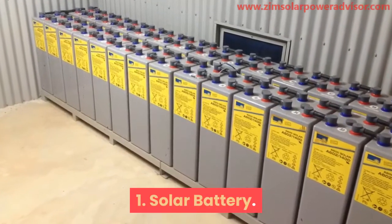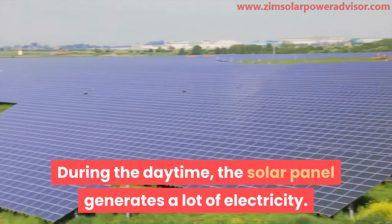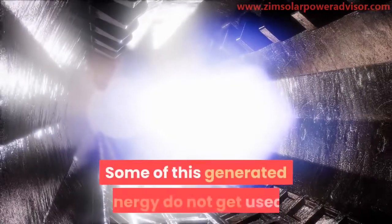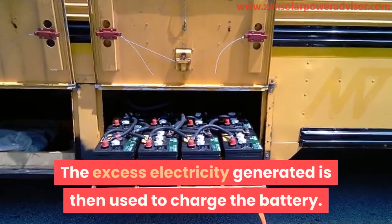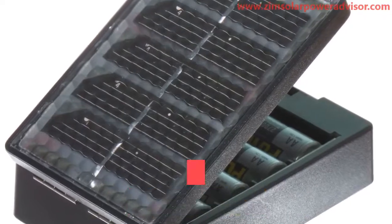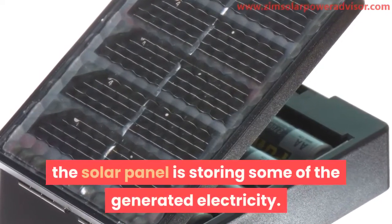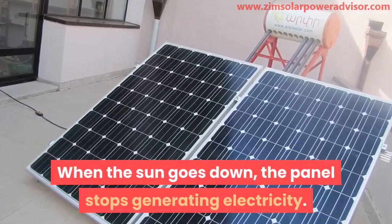1. Solar Battery. During the daytime, the solar panel generates a lot of electricity. Some of this generated energy does not get used. The excess electricity generated is then used to charge the battery. By this process, the solar panel is storing some of the generated electricity. When the sun goes down, the panel stops generating electricity.